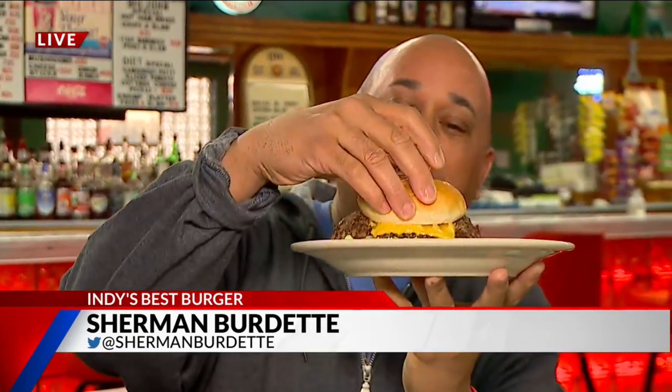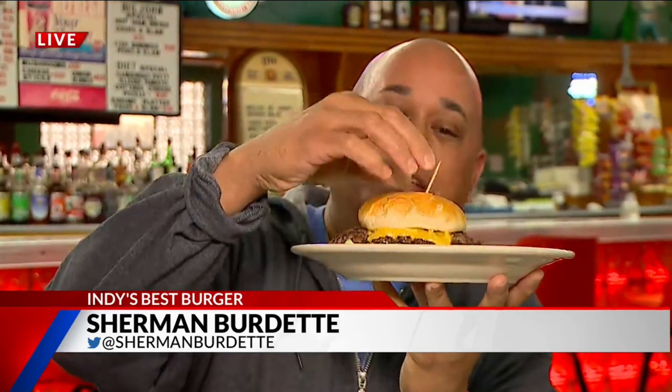Good morning, I tell you. And here it is, y'all. I wish there was smell-o-vision for you. Smells so good, looks so good. Oh boy, Indy's Best Burger in town.